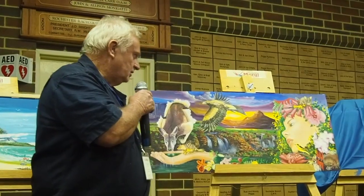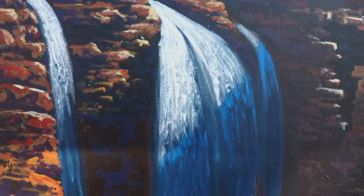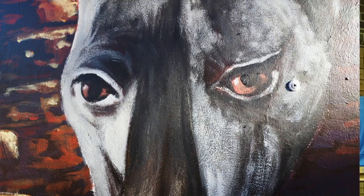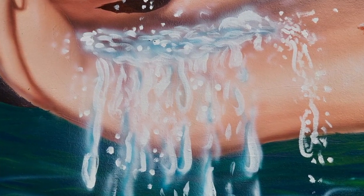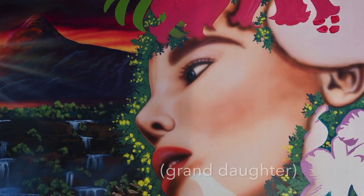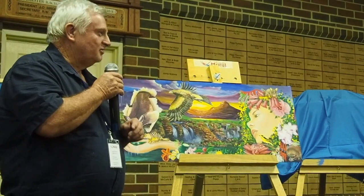My painting is called Made in Australia. With the beautiful waterfalls that you find up in the Kakadu and also in the Kimberley. A Wedge-tailed Eagle. A big red kangaroo taking a drink from the god's hand. Floral symbols of different states of Australia. And the bush tucker. This is my niece, and I think she's beautiful, so I put her in the painting.